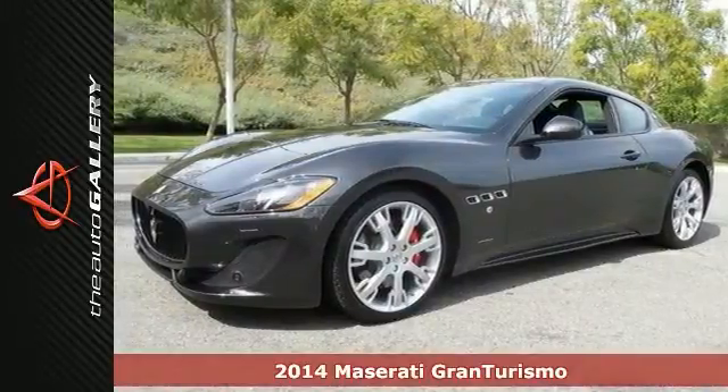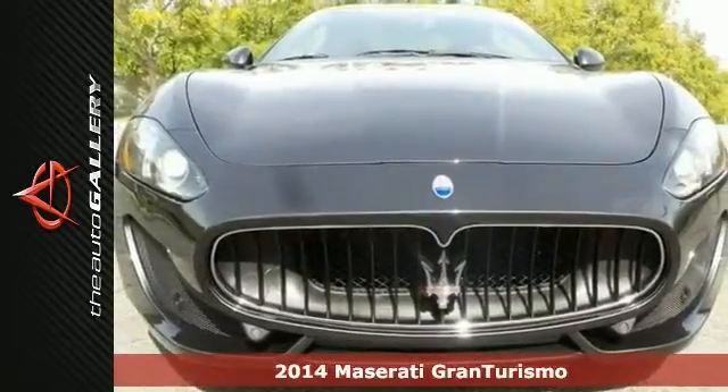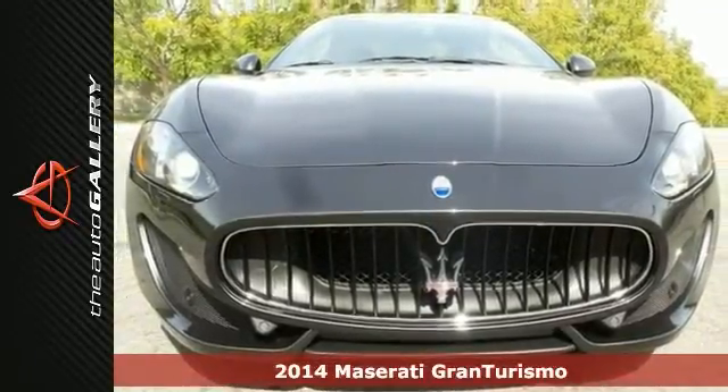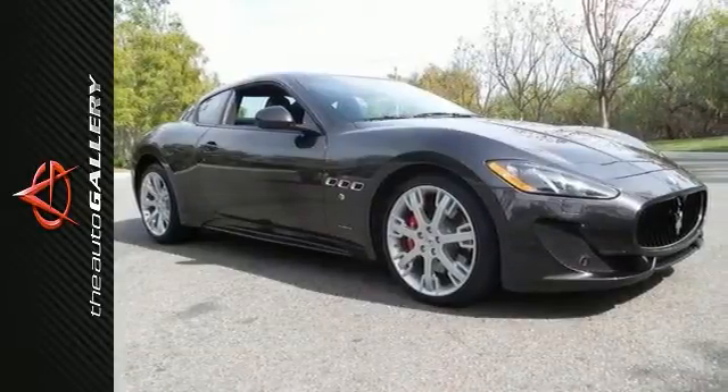Take a good look at this 2014 Maserati Gran Turismo. From the road-gripping tires to its powerful engine, this sleek and stylish sports car was engineered for those who love to drive.